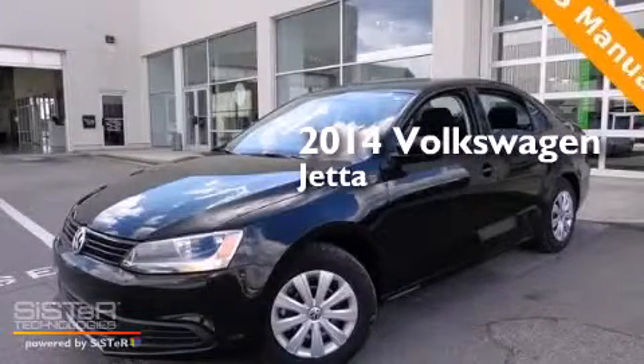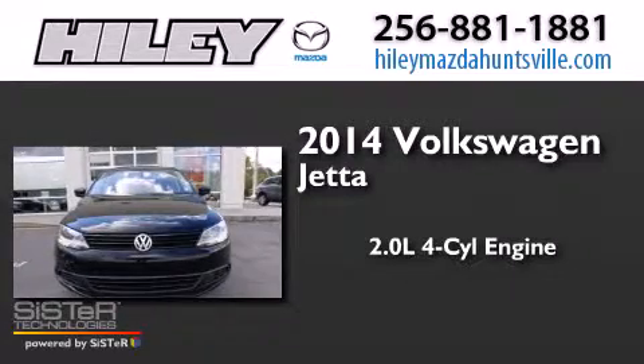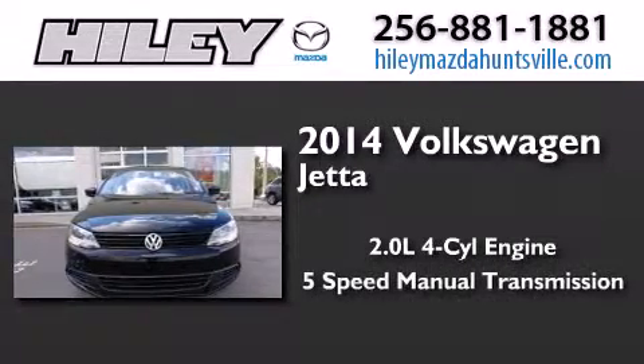This is a brand new 2014 Volkswagen Jetta. It has a 2.0 liter, 4-cylinder engine and a 5-speed manual transmission.